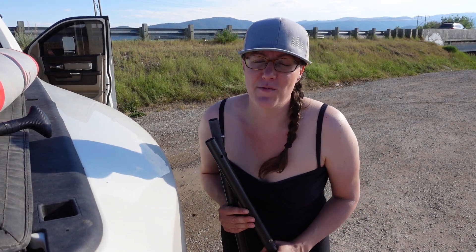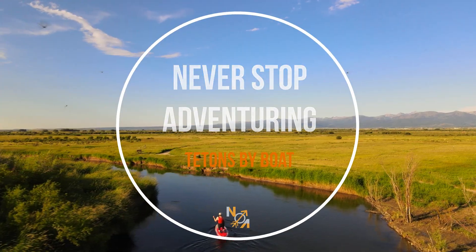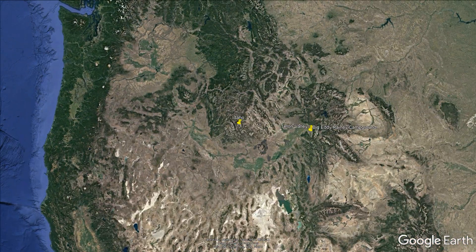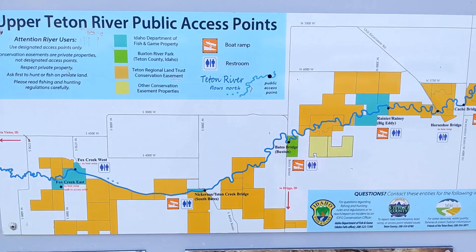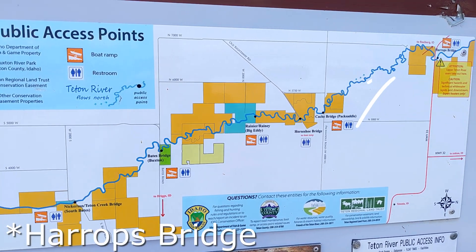Another way to enjoy Teton Valley and the West Tetons is to get on the Teton River. You guys are coming along with me. This evening here at Bates Bridge is where I'm putting in. There are several sections on the river you can put in — maybe up to six in the upper Teton River area. If you go past Harrods Bridge you'll get into Teton Canyon, which is actually technical whitewater. I'm not going that far.